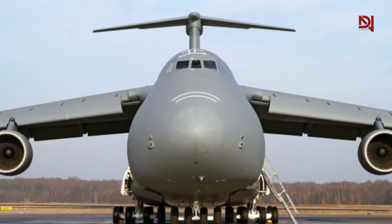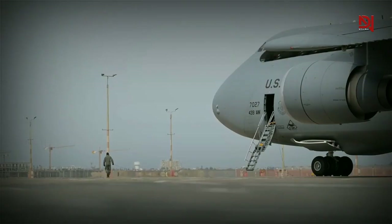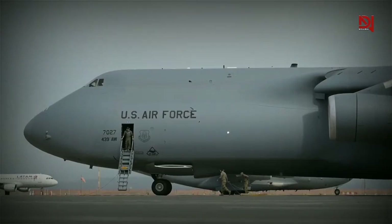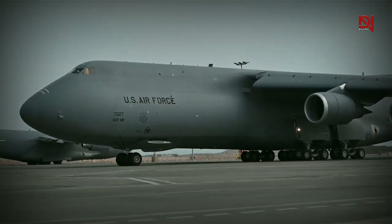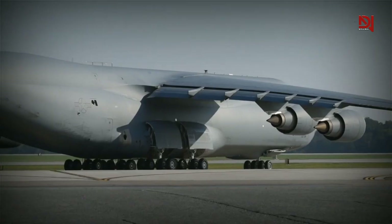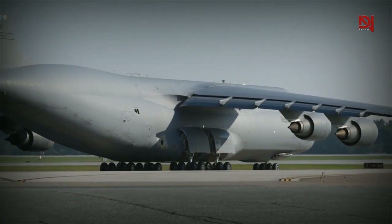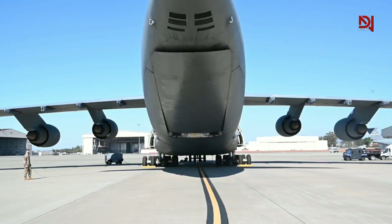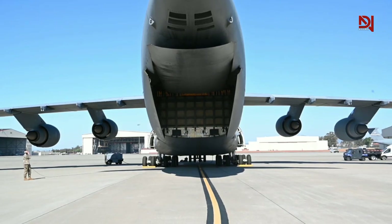Developed and produced by Lockheed Martin, the C5MA is an upgraded version of the original C5. Known as the Super Galaxy, it serves as America's top-notch global direct delivery weapon system, connecting the homeland directly to the warfighter in any combat theater without the need for refueling. The C5EM has revolutionized global response with its unparalleled airlift capabilities.